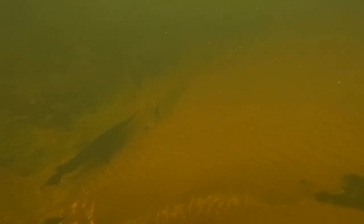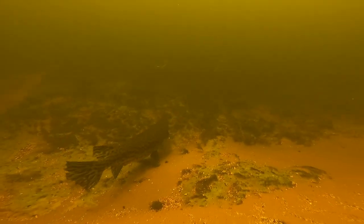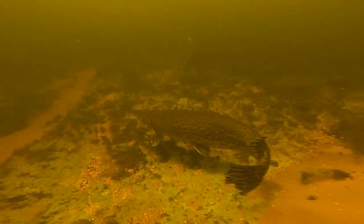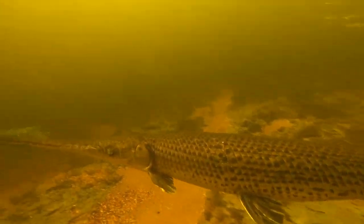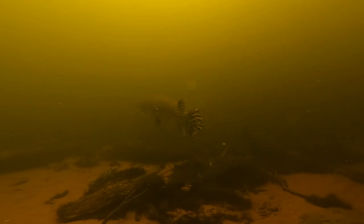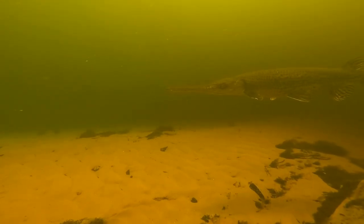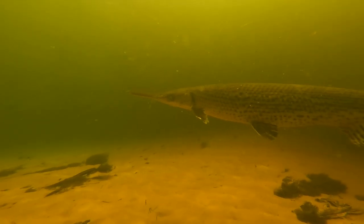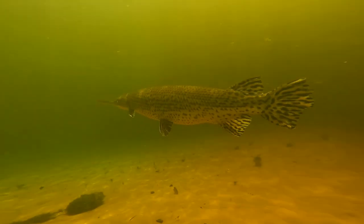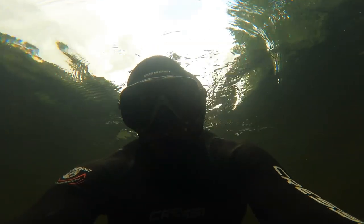Then I see this big shadow on the bottom — this is a huge long-nosed gar, the largest long-nosed gar I've ever seen in my life. I had already seen a few of this species today but this one is absolutely massive. You can see the strobes on my camera as I'm trying to get a few shots of the fish as it swims off. This is a long-nosed gar, not an alligator gar — that's a different species — and this one is just really impressive.